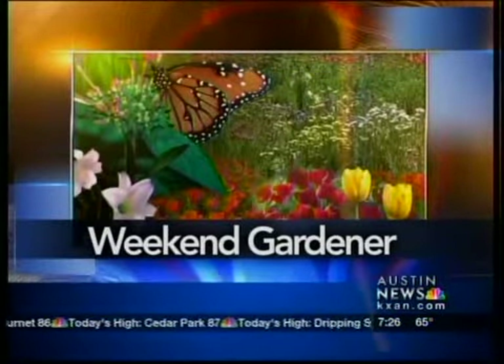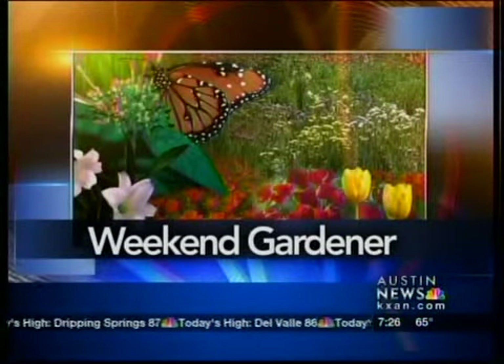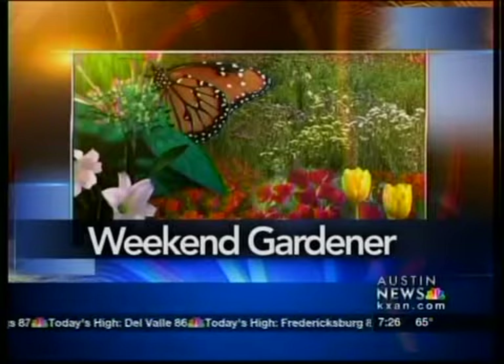Rain is helping the flowers that are now in full bloom, and we have the Weekend Gardener here with some tips for you this morning on how to attract butterflies. Hello gardening friends, welcome to the Weekend Gardener.